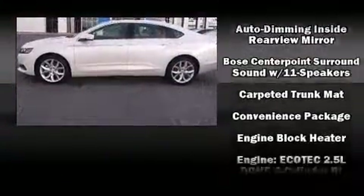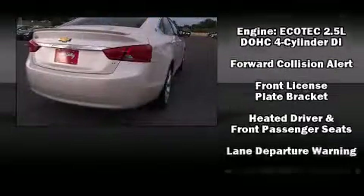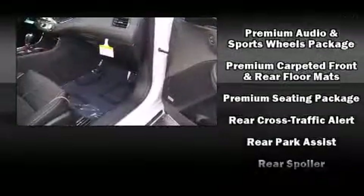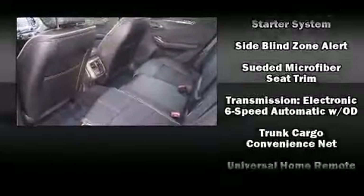Chevrolet also prioritized safety and security with features such as head curtain airbags, front and rear side impact airbags, and four-wheel disc brakes with ABS. This car was designed with safety in mind, allowing you to drive with even greater assurance.